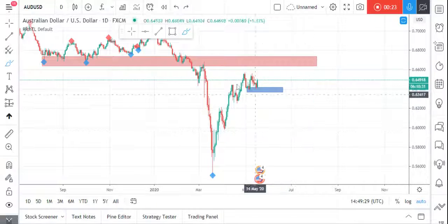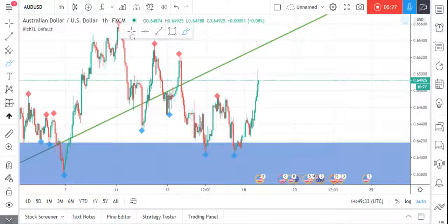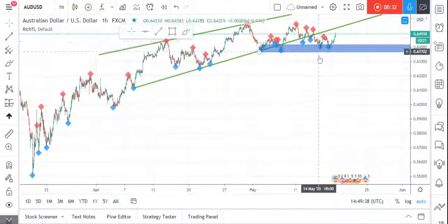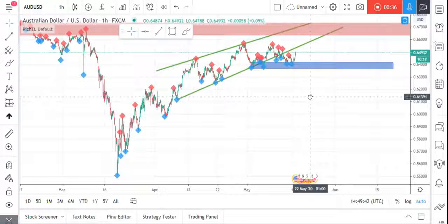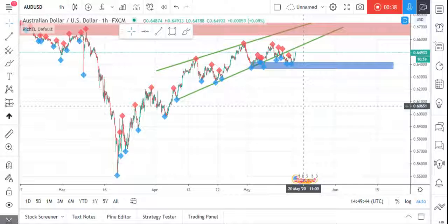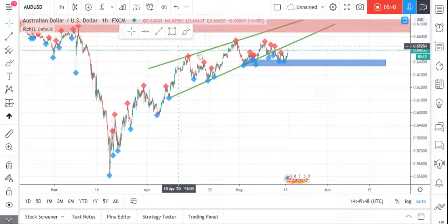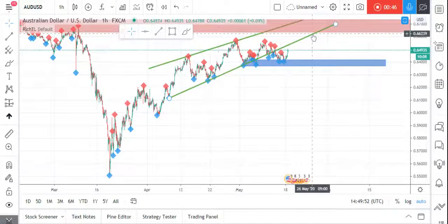Let's zoom into the H1 timeframe and look for potential sell setups. Even though price may still go up to get more liquidity before going down, we prefer the sell scenario as price is approaching our supply zone. Last week we were waiting for a decisive break below our lower green trendline.